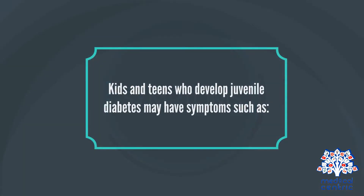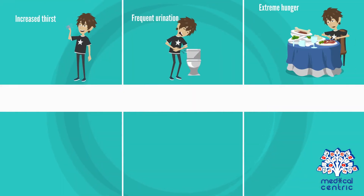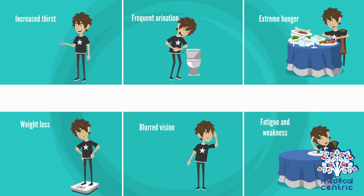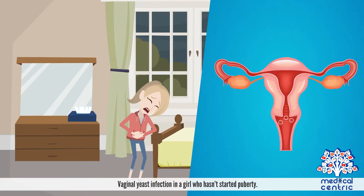Kids and teens who develop juvenile diabetes may have symptoms such as increased thirst, frequent urination, extreme hunger, weight loss, blurred vision, fatigue and weakness, bedwetting in a child who doesn't usually wet the bed during the night, and vaginal yeast infection in a girl who hasn't started puberty.